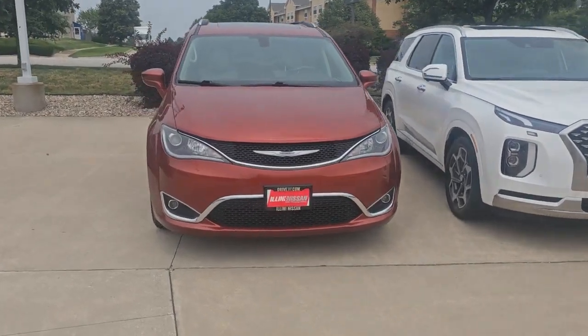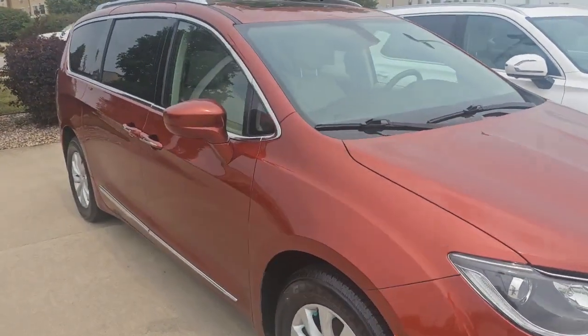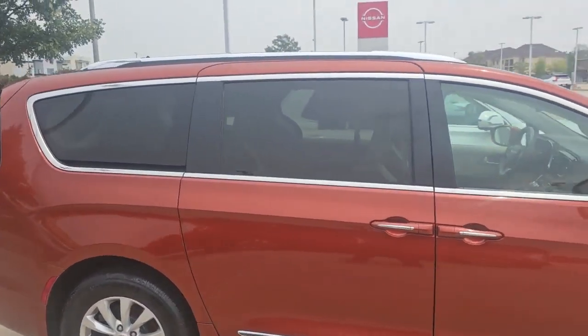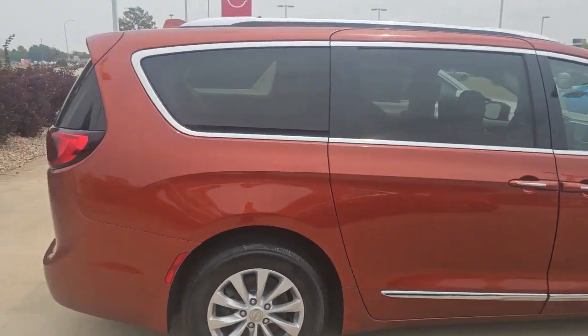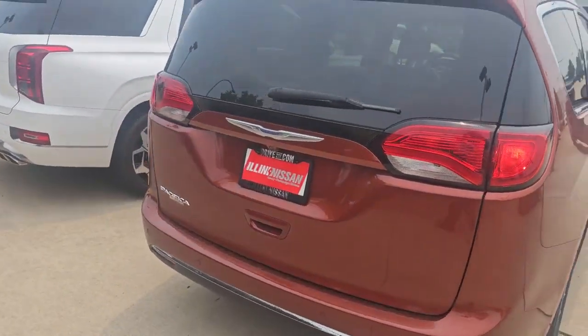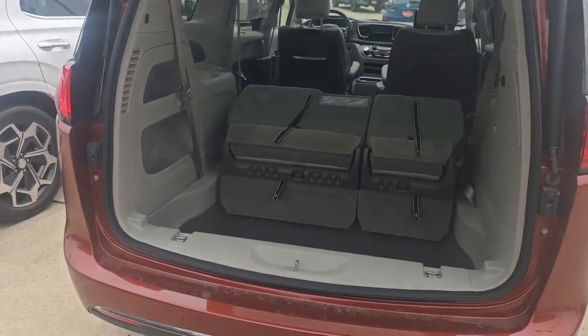Here is the 2018 Chrysler Pacifica you inquired about. It does have that nice orange color. Overall, there are no major dents or dings in the car. This one is pretty well loaded.